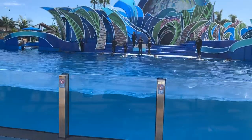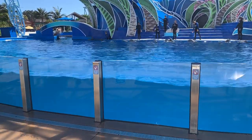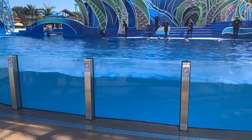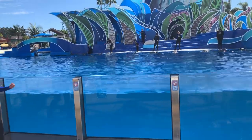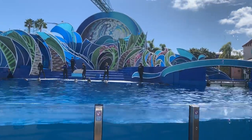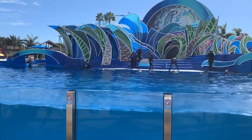The whistle around our neck is called a bridge, and it's called that because it bridges or connects the correct behavior with the reward that's coming. Since the dolphins were away from us and did a Peckway Point with their backs to the trainers, the trainers communicated 'good job' with the whistle. The whistle says good job — they can stop doing the behavior that was requested and they get a reward, whether that's fish, rubs, play, or just some attention.